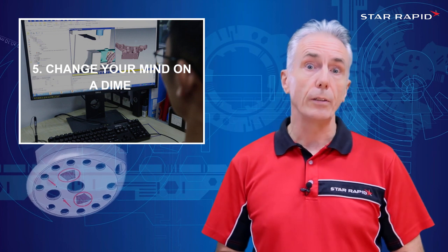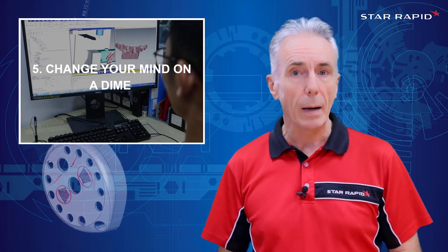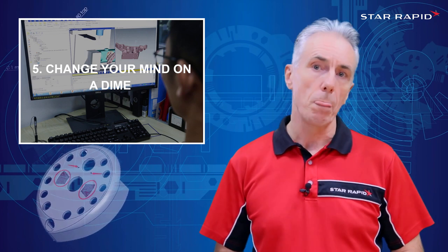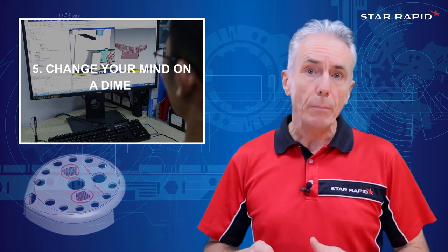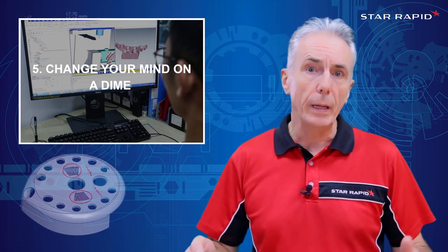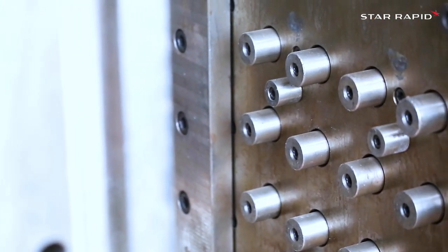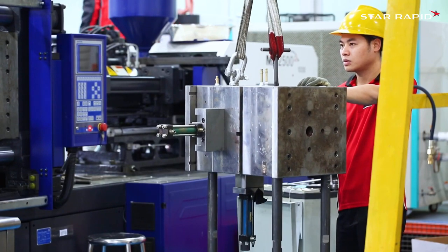Number five: Change Your Mind on a Dime. Another fantastic thing about CNC machining — and for that matter 3D printing — is that you can change your design anytime you like. We can stop and make changes to the CAD CAM program quite quickly, and be back in production in a matter of a few minutes or hours. That's not so easy to do with die casting tools, investment casting tools, or plastic injection mold tools.